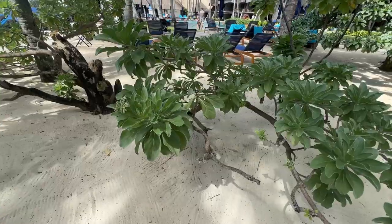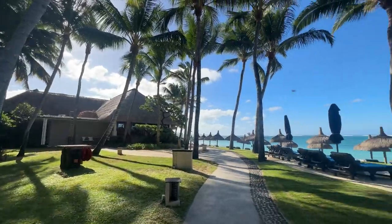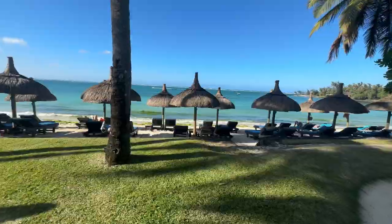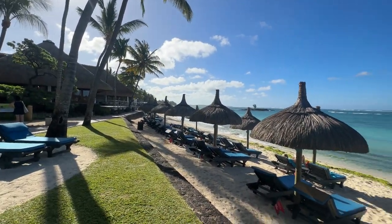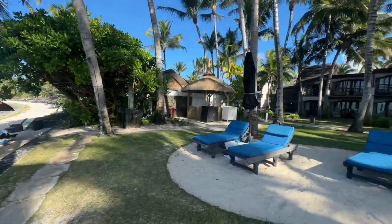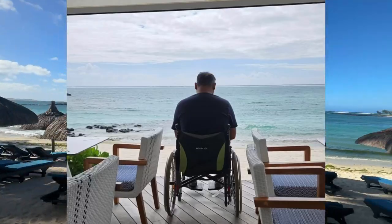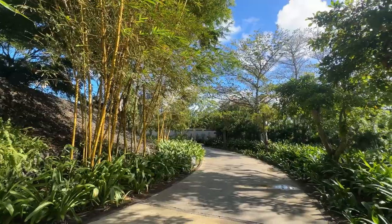Mauritius is known for its stunning natural beauty, and the resort makes the most of this with its beachfront location. I can't say enough about the incredible time we had here — the hospitality is truly exceptional, and they have certainly mastered the art of making their guests feel special. This resort truly goes above and beyond. Some of you may know my brother-in-law is in a wheelchair, and it's heartwarming to see how incredibly wheelchair accessible this resort is — superbly wheelchair accessible.